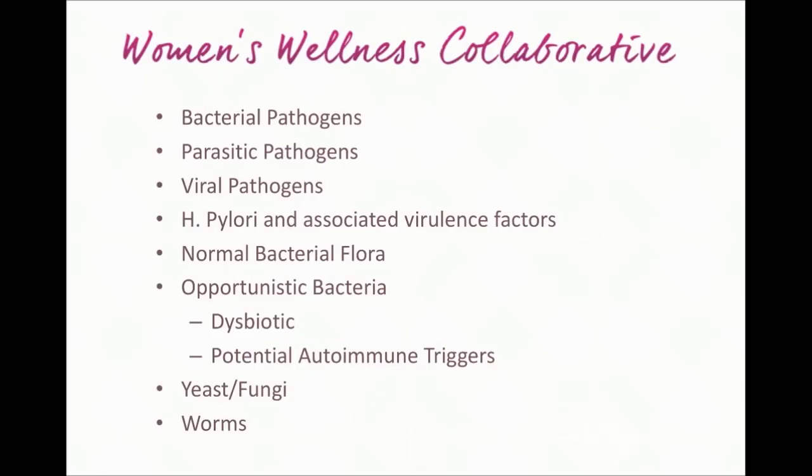Here's a list of all the different things you can find out about what's going on in your gut: bacterial pathogens, parasitic pathogens, and viral pathogens — all things that would be particularly harmful to the digestive system. H. pylori is a bacterial pathogen that specifically impacts the stomach lining, and it also has several virulence factors that can determine how negatively it might be impacting your overall digestive health and how at risk you are for complications. This gives you a nice view into just how virulent that infection might be, should you have it.